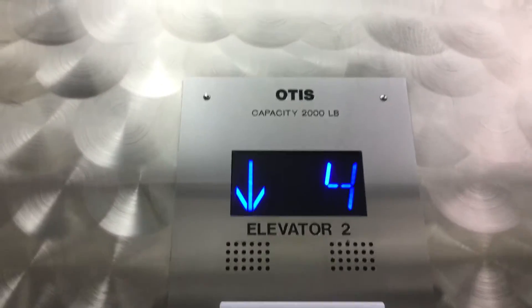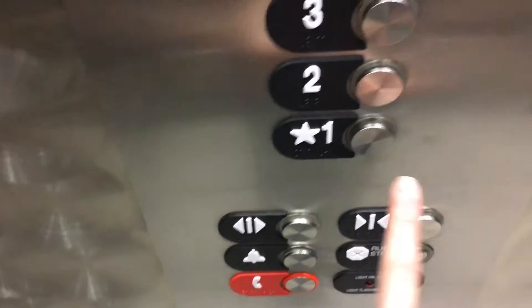Here we are on 4. Here's your indicator, Firefighters Operation, and your fixtures. Now let's go down to 1. Now let's get a cab view. This is a really nice elevator, and it has a really nice cab view.